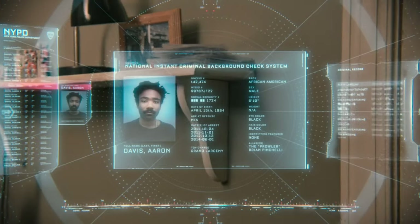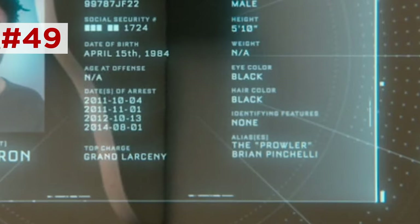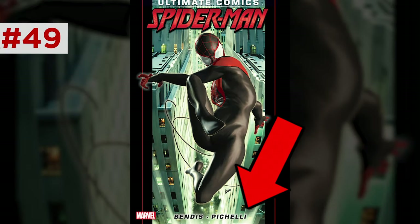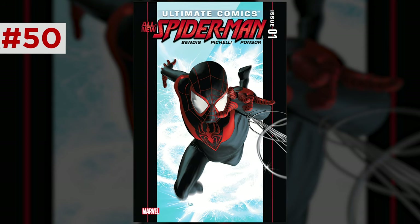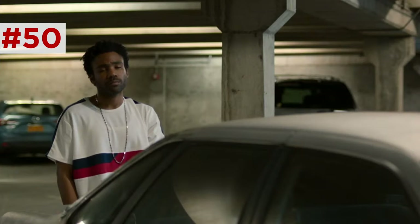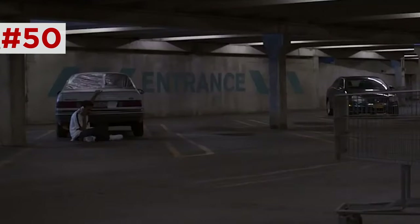Aaron Davis' rap sheet lists his aliases: The Prowler, and Brian Pincelli — a nod to Ultimate Spider-Man creators Brian Michael Bendis and Sara Pichelli, with 'pinch' thrown in as a thieving pun. Aaron's license plate reads UCSM01 for Ultimate Comics Spider-Man number one, the debut of Miles Morales, whose MCU existence Aaron alludes to: 'I don't want those weapons in this neighborhood. I got a nephew who live here.' And in a deleted scene, Miles is directly mentioned.